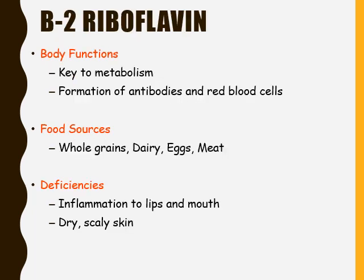Next we have vitamin B2, which is known as riboflavin. Riboflavin is a key to our metabolism. It also helps with the formation of antibodies and red blood cells. The food sources of riboflavin include whole grains, dairy, eggs, and meat.